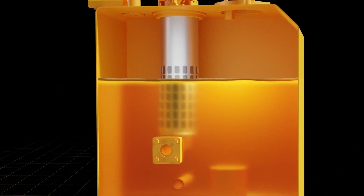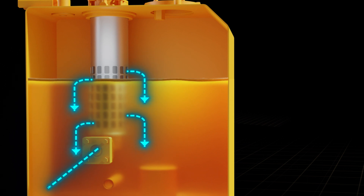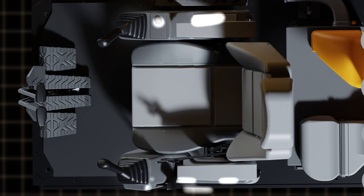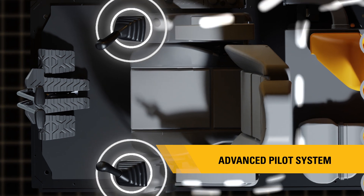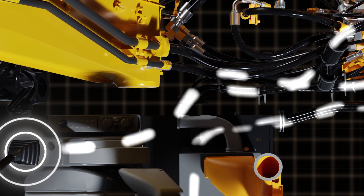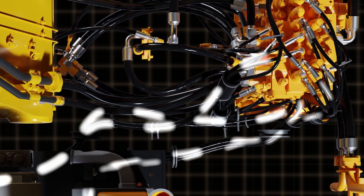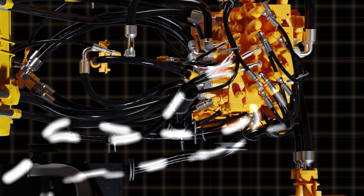The new improved hydraulic return oil filter with bottom entry minimizes turbulence and sloshing, helping extend the filter and oil change interval and reduce maintenance cost. The advanced pilot system eliminates the need for a pilot pump and uses main hydraulic pump flow through a pressure-reduction valve, helping reduce fuel consumption, maintenance cost, and increasing durability.